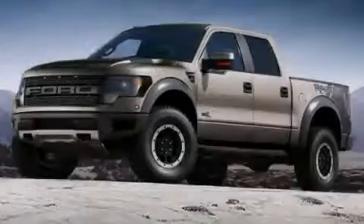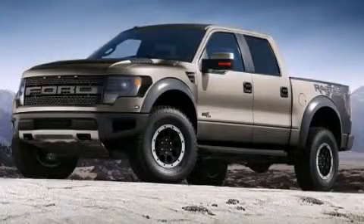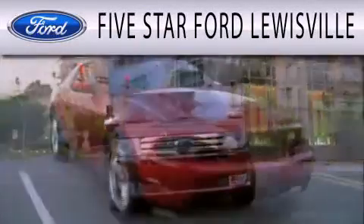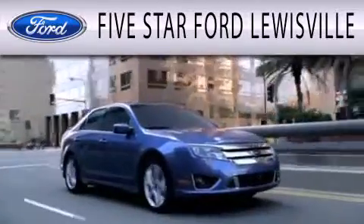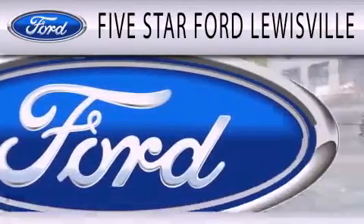Please call today to reserve this vehicle for a test drive. Five Star Ford Lewisville is dedicated to doing everything possible to ensure that the experience you have selecting your next vehicle is as pleasant as possible.